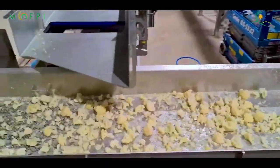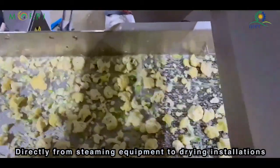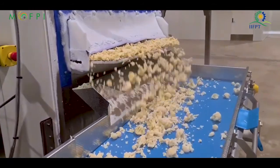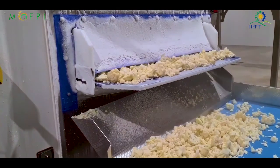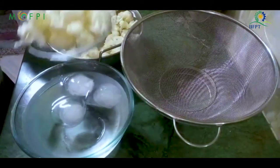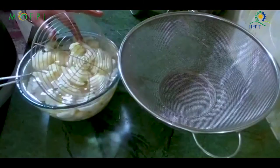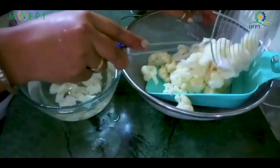Drying: vegetables are conveyed directly from steaming equipment to dryer installations. Cooling of vegetables after water blanching or steaming is performed to avoid excessive softness of the tissues and must follow immediately after these operations. Freezing: immediately transfer the blanched cauliflower to a bowl of ice water to stop the residual heat in the florets from continuing to cook them. Leave the cauliflower in the ice water for 3 minutes, then drain it well.